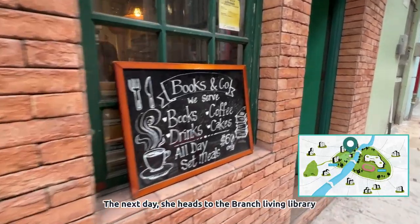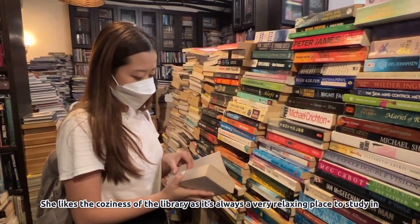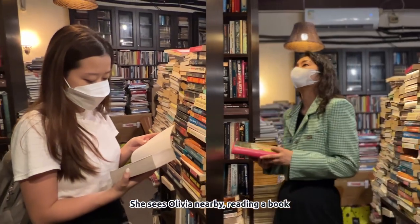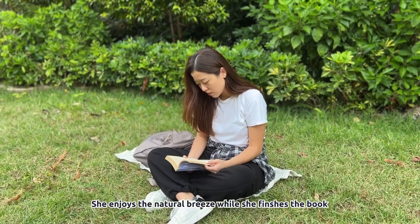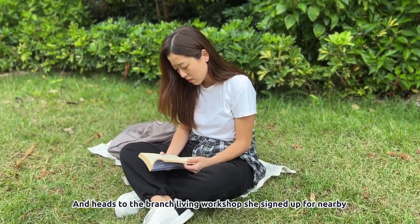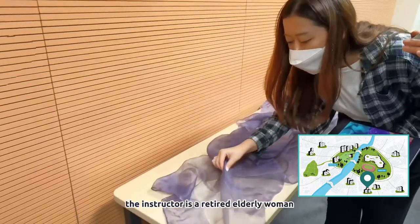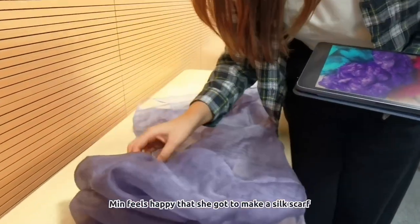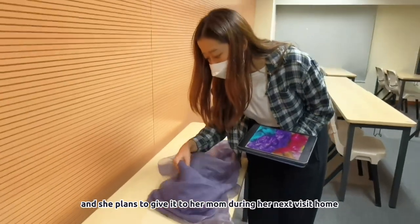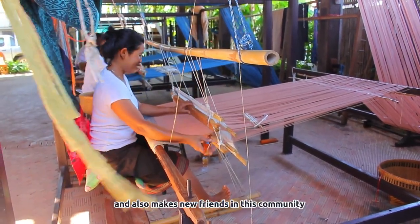The next day, she heads to the Branch Living Library. She likes the coziness of the library as it's always a relaxing place to study in. She sees Olivia nearby reading a book and decides to head outside with the book she just borrowed. She enjoys the natural breeze while she finishes her book, then heads to the Branch Living workshop she signed up for nearby. Today, she is learning about silk dyeing. The instructor is a retired elderly woman who made Foshan-style dyed silk scarves for a living. Min feels happy that she got to make a silk scarf and plans to give it to her mom during her next visit home. She loves that Branch Living offers ways for her to learn local culture easily and also make new friends in this community.